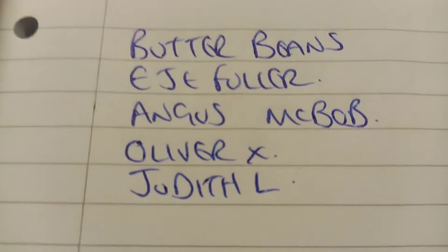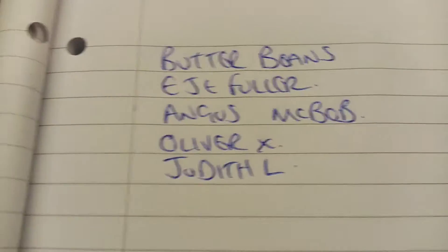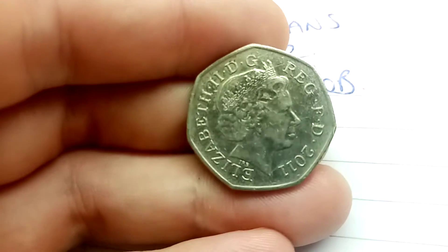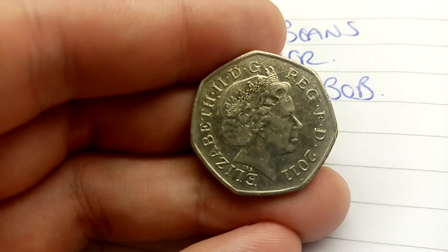I know you all really love this game, so we're going to play again. All you need to do is exactly the same — get a comment in there in that comment section below. All you need to do is guess what Olympic design is on the back of this coin. As you can see, it's from 2011 at the bottom.